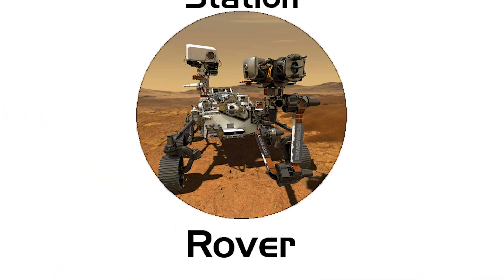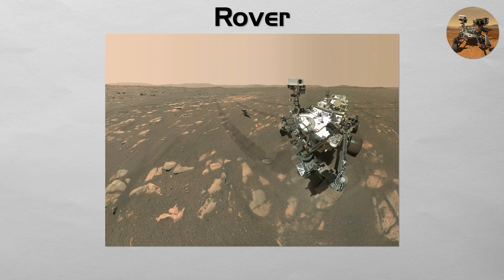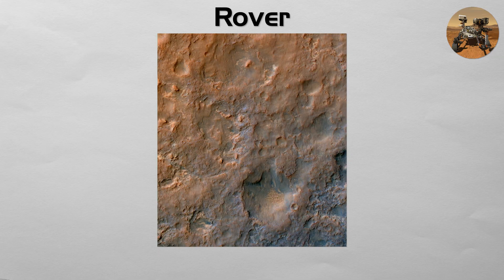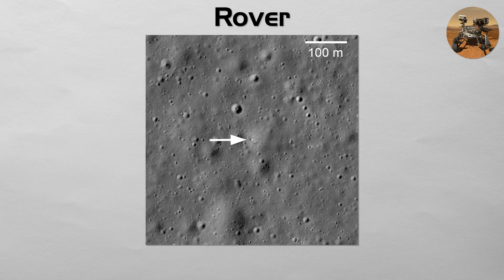Rover: a rover is a lander that can move. It is a robotic wheeled vehicle designed to be a mobile field geologist on the surface of another world. This mobility allows it to explore a wide variety of terrains, analyze different rocks and soils, and travel to scientifically interesting features far from its initial landing site. The Soviet Lunokhods on the Moon and NASA's iconic Mars rovers — like Spirit, Opportunity, and Perseverance — have fundamentally changed our ability to explore other planets.